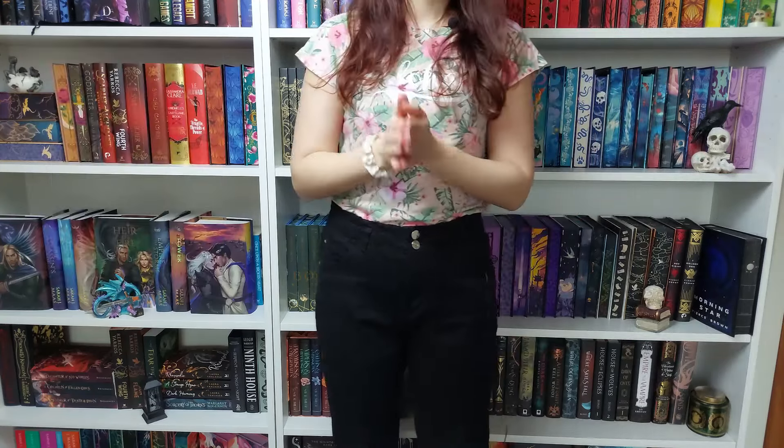Next up is a Waterstones exclusive edition of Emily Henry's newest release, 'Funny Story,' releasing on April 25th. It features a beautiful ombre sprayed edge. The signed editions are unfortunately sold out, but the exclusive edition is still available, so I highly recommend you pre-order it if you want it.